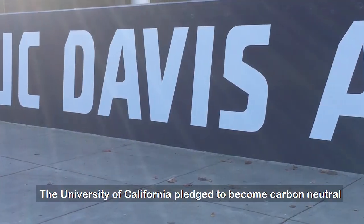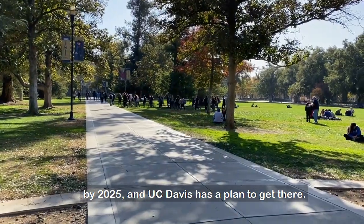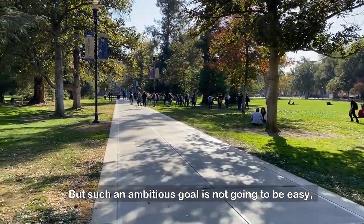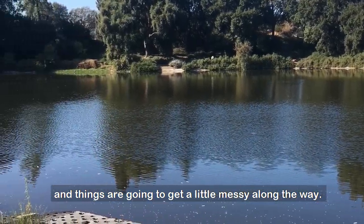The University of California pledged to become carbon neutral by 2025, and UC Davis has a plan to get there. But such an ambitious goal is not going to be easy, and things are going to get a little messy along the way.